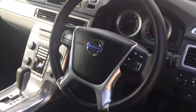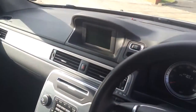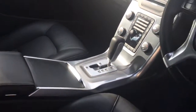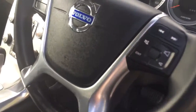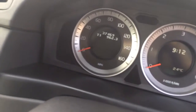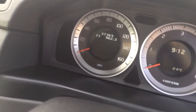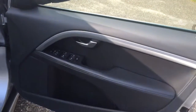It also has a multi-functional steering wheel. The mileage shows 37,463 miles. There's the door panel.